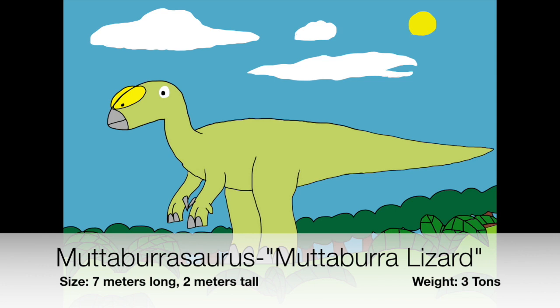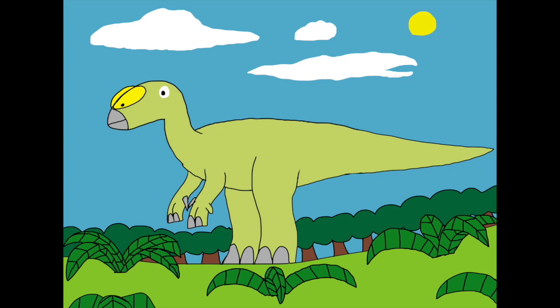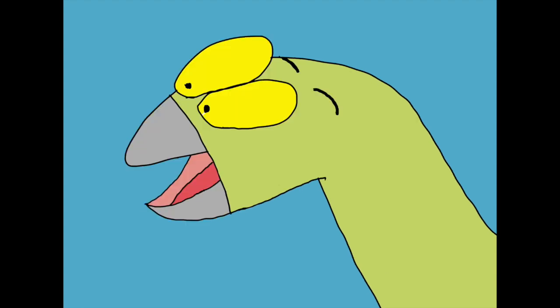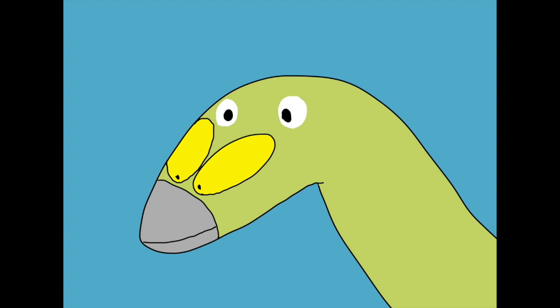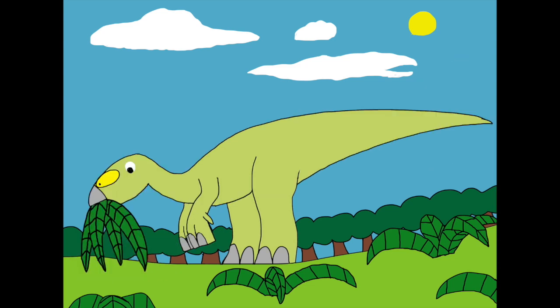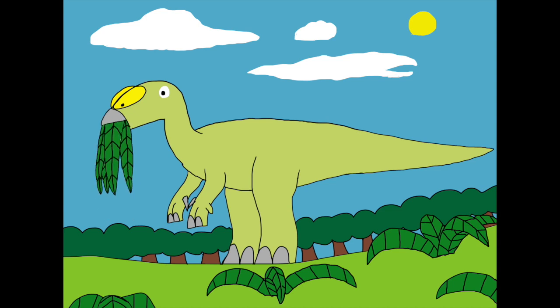Mutabarasaurus, meaning Mutabara lizard, was named after a town called Mutabara in Queensland, Australia. God designed a deep bony bump on the Mutabarasaurus' nose, which might have been used for communication. Some people think that the Mutabarasaurus has tissues on its snout and would puff up like a balloon whenever they make any calls. God had designed similar features to other animals such as frogs and hooded seals, which can create balloon-like shapes whether for sounds or display. God designed the Mutabarasaurus' mouth with a front beak and rigid teeth that were probably as sharp as garden shears — the teeth were probably designed more for slicing rather than grinding plant food. Some people think the Mutabarasaurus also ate meat because of the sharpness of the teeth, but that might be unlikely, and the Mutabarasaurus might be 100% herbivore.